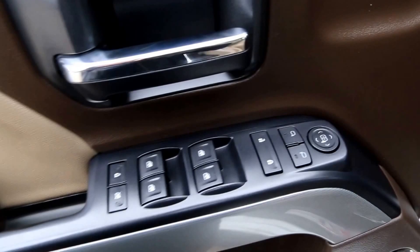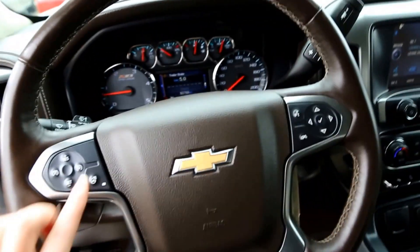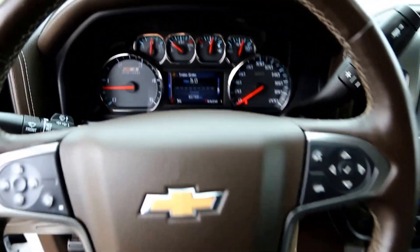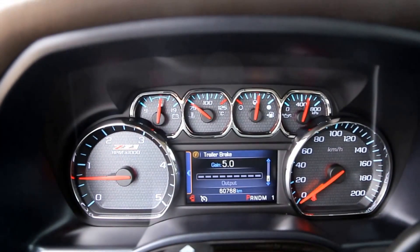Interior features include power windows and power locks, foldable mirrors, two memory seat settings, power driver seat, four by four, trailer brake control, heated leather wrapped steering wheel with cruise controls and audio controls, and an information panel.